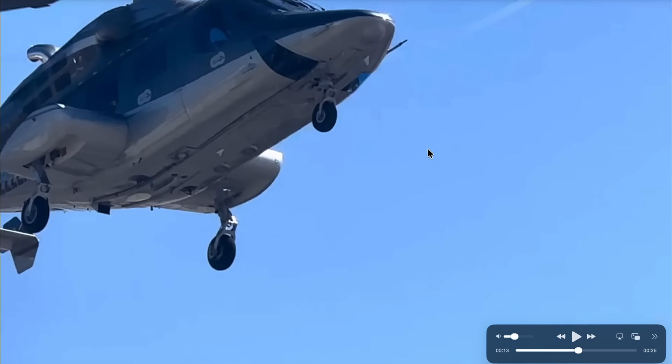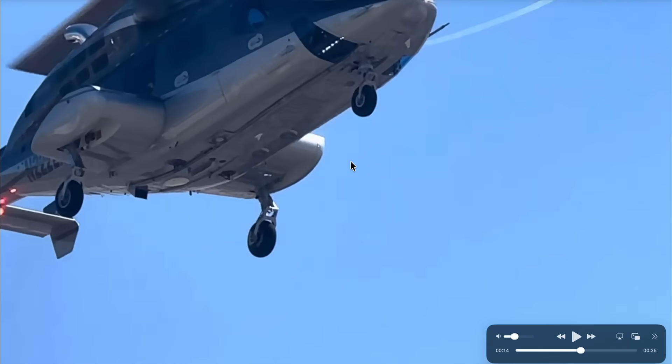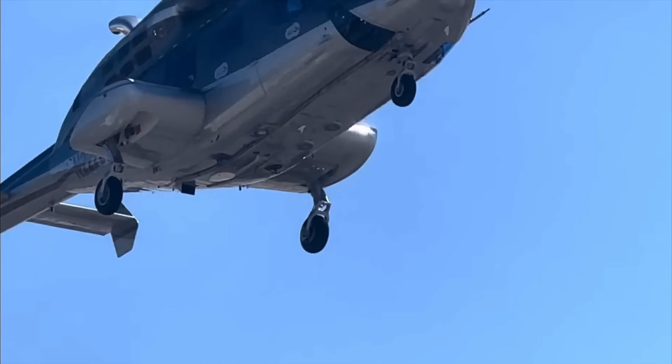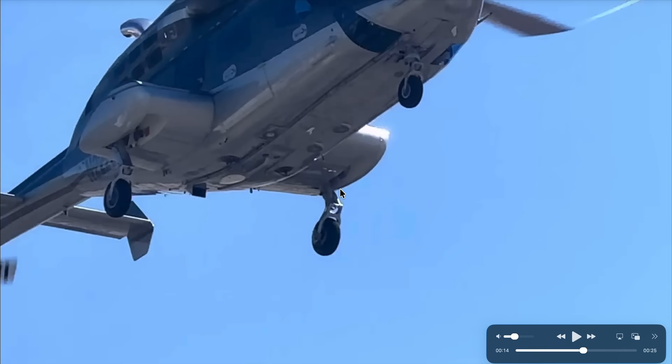I'm going to step through this kind of slow motion, frame by frame. So I'm going forward here, and you can see — I'm going to go back up — you can see the tail rotor. Because of the shutter speed and the frame rate, you don't get a true representation of how the blades are turning, but you can see that they appear to be moving from our point of view right now.